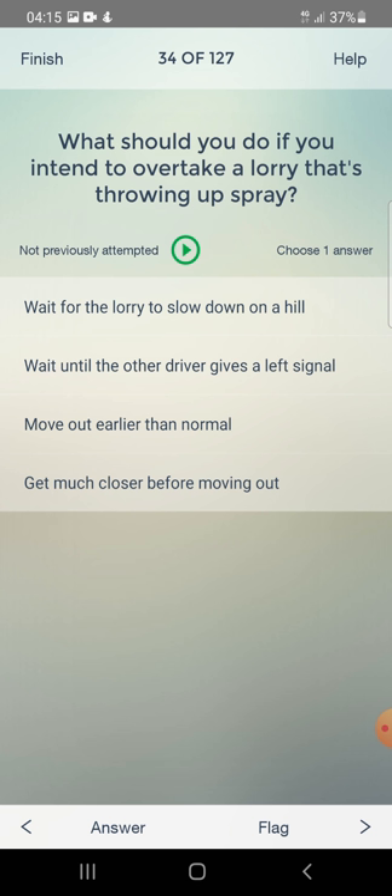What should you do if you intend to overtake a lorry that's throwing up spray? Wait for the lorry to slow down on a hill, wait until the other driver gives a left signal, move out earlier than normal, or get much closer before moving out? The answer is: move out earlier than normal.